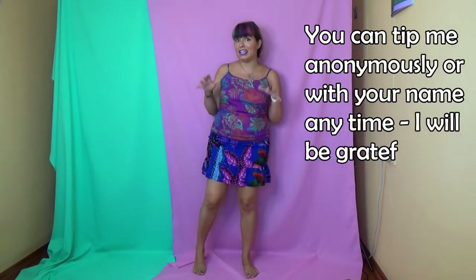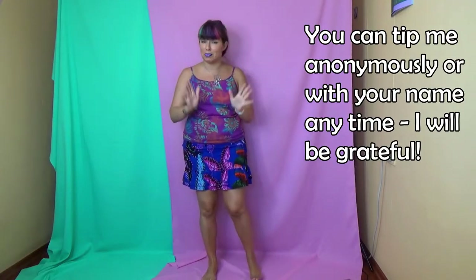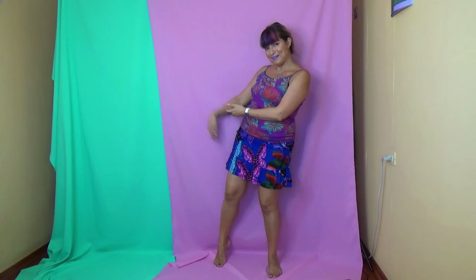If you guys want more hauls like this, including makeup hauls, you can donate and support this channel by tipping me in the tip jar linked down below in the description box. If you cannot, that's absolutely fine — a simple thumbs up also helps me a lot. And if you are not subscribed yet, then why not — this is the most colorful channel, if you love color you will absolutely enjoy it. I will see you in this colorful makeup playlist. Bye!